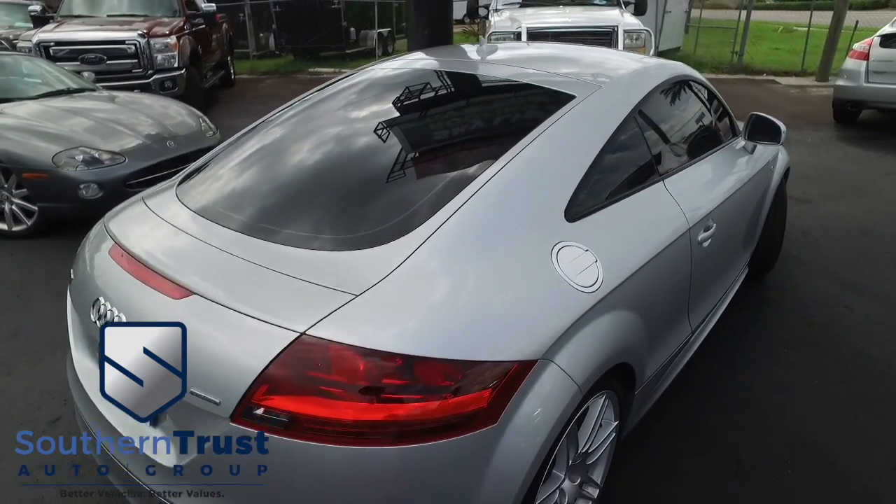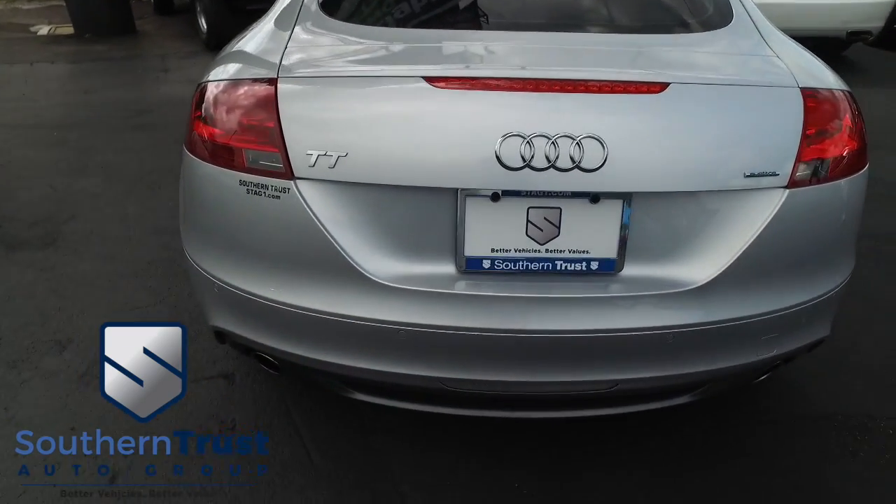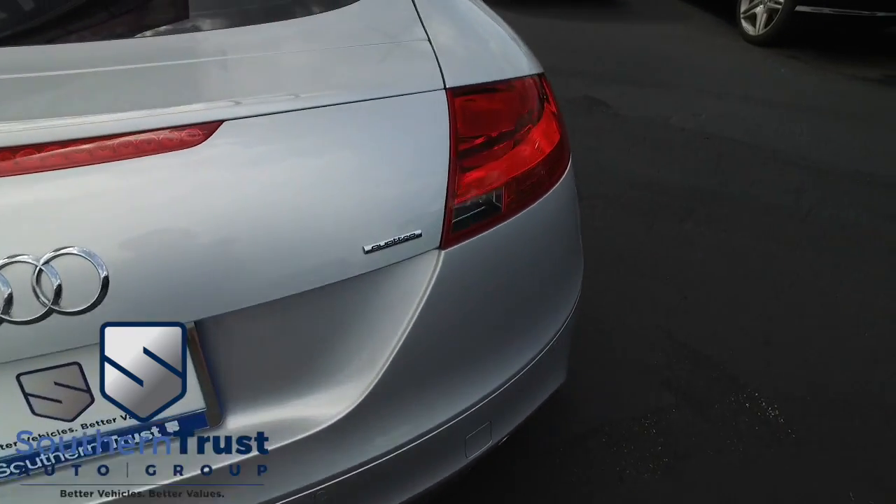Your family's safety is our number one priority. Very well maintained — looks like it was garage-kept its entire life. This thing is absolutely immaculate. Backup sensors keep you, your family, and your Audi safe when going in reverse.